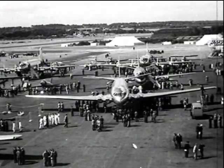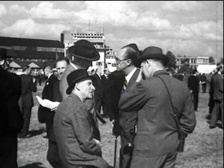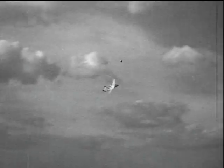Farnborough is the climax of the aviation year, and as Sir Geoffrey watched the 1949 display, he may well have been gratified with the progress made under his long leadership. The first jet-propelled night fighter was demonstrated to a world gathering of experts.